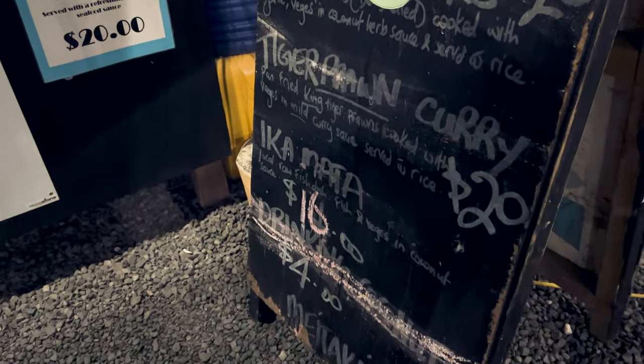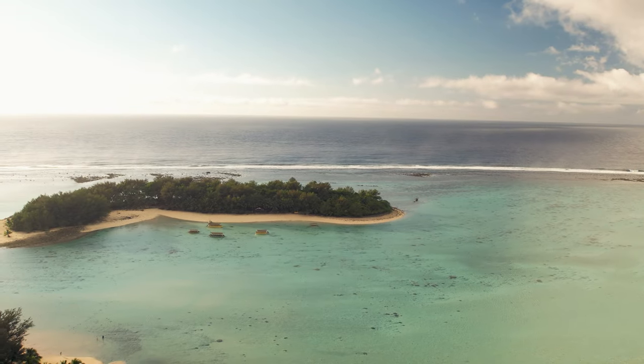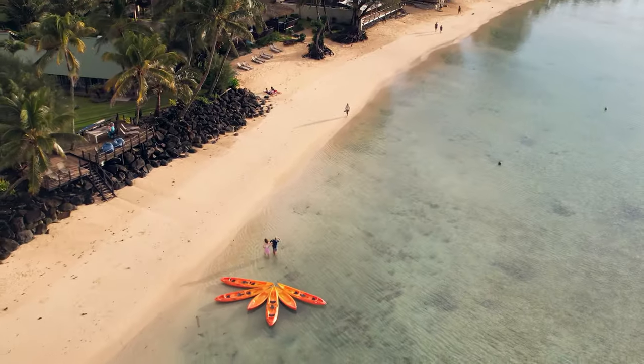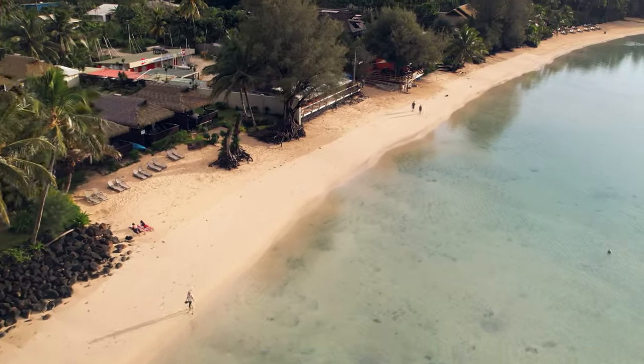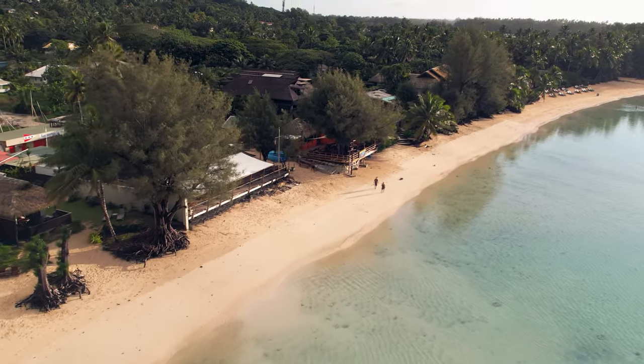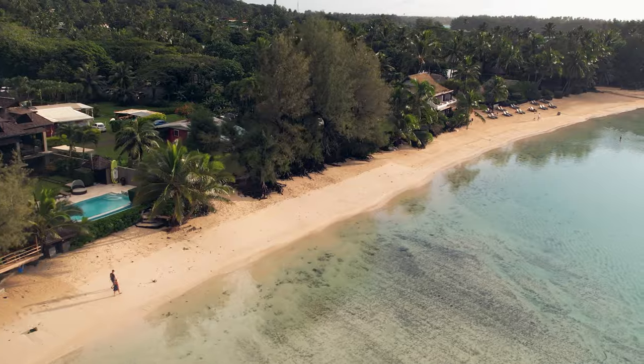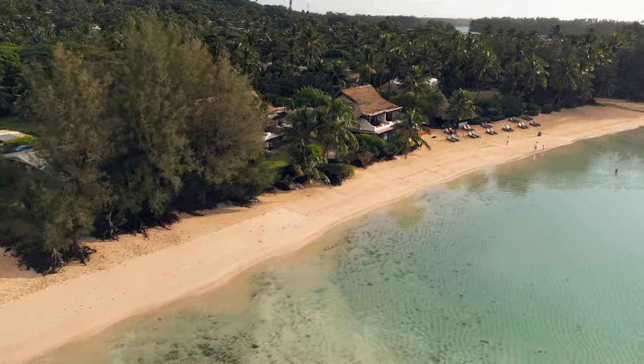So there you have it — my top recommendations for accommodations on the captivating island of Rarotonga in the Cook Islands. If you're curious about the story behind our journey to the Cook Islands, click on the thumbnail. I hope you enjoyed watching this video. Until next time, travelers — bye for now.